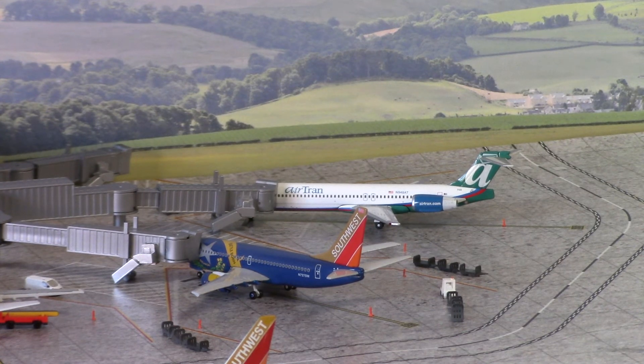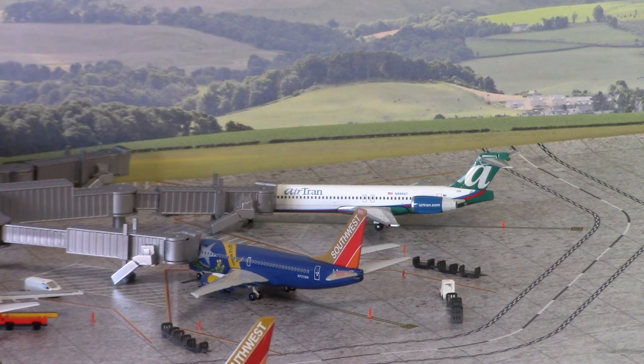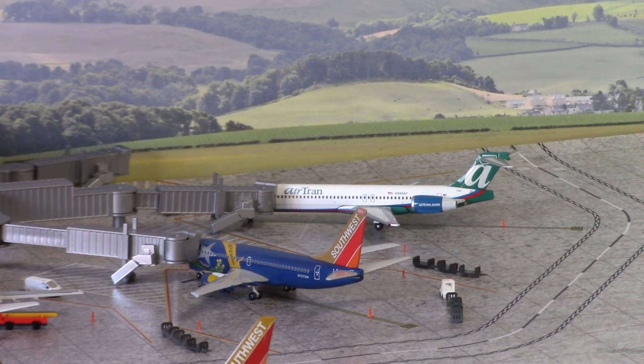In the foreground we have the Southwest Airlines 737-700 N727SW, Nevada 1. This has just arrived in from Fort Lauderdale. On the pictures I'll be posting on social media you would have seen this taxiing in and positioning on stand.